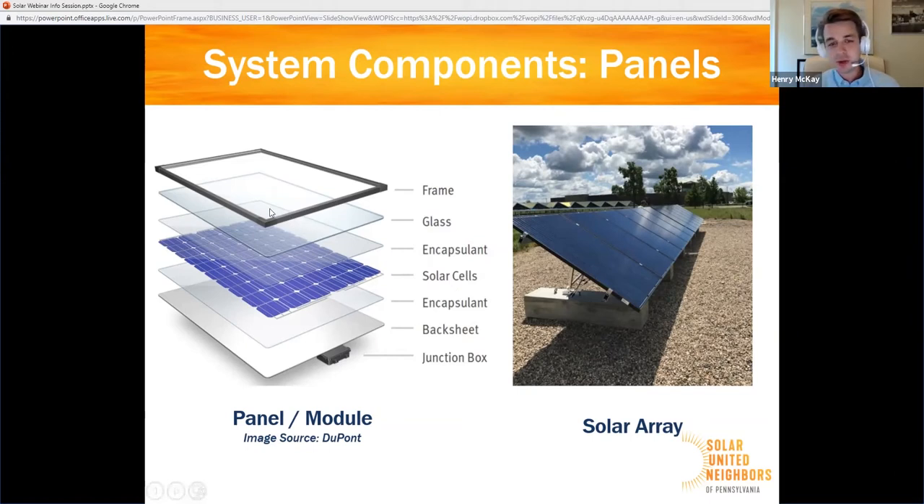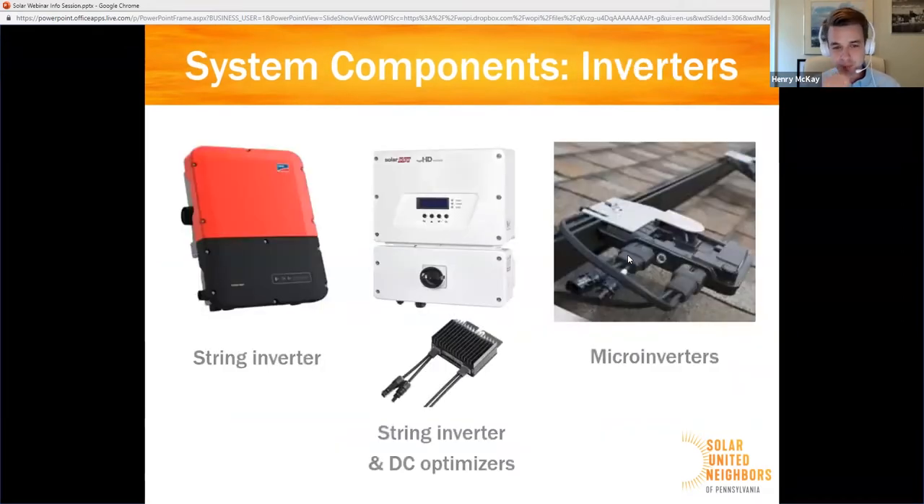When you link together multiple solar panels or solar modules, that forms a solar array. Solar panels produce direct current electricity — DC — but in your home, what comes out of your outlets is alternating current electricity, or AC. So you need a device called a solar inverter that turns that DC into AC so you can use it in your home.